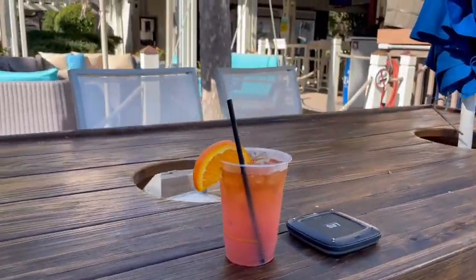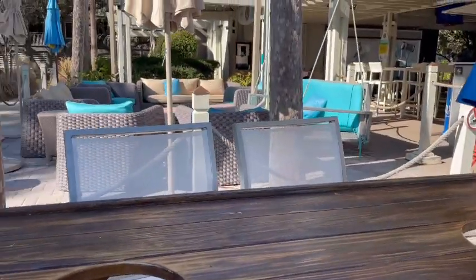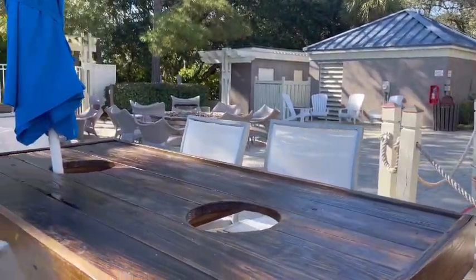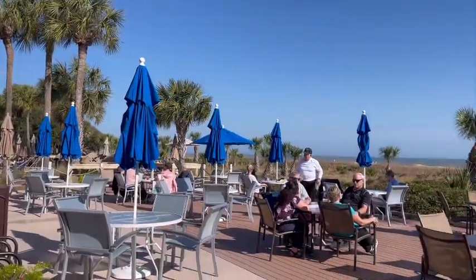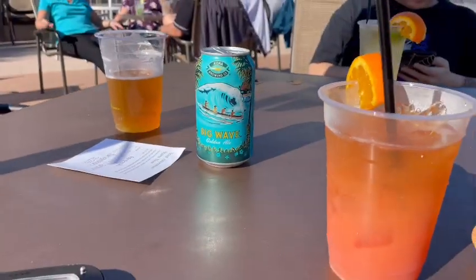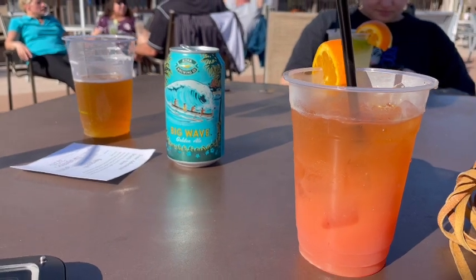They have all great things to do on the property and off. This Loggerhead menu is pretty basic — your nachos, hamburgers, that sort of thing. You place your food order at the bar and they give you a pager to come back when your food is ready. There's a lot of cool places to choose from to sit. This bar has a lot of atmosphere. It is located right by the beach and the pool.